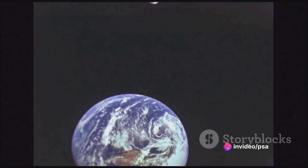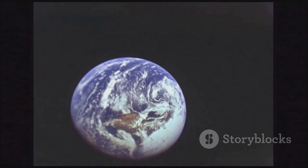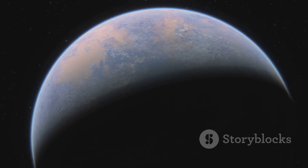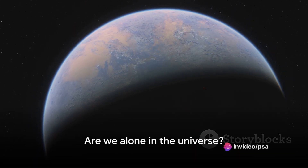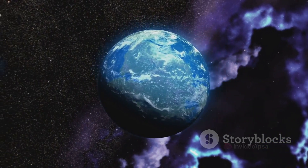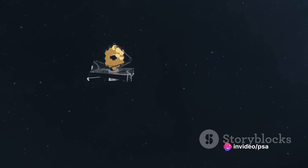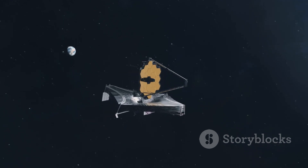Some of these exoplanets are not just located in the habitable zones but also bear striking similarities to our home, Earth. Notable examples include Kepler-186f and Kepler-442b. Kepler-186f was the first validated Earth-sized planet discovered within the habitable zone of another star, while Kepler-442b is considered one of the most Earth-like candidates in terms of size and temperature. Each new discovery brings us one step closer to answering one of humanity's oldest questions: are we alone in the universe?